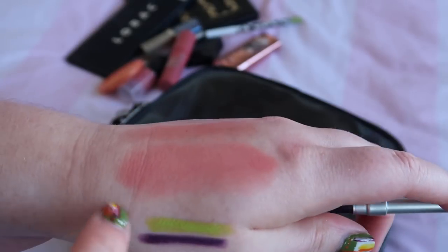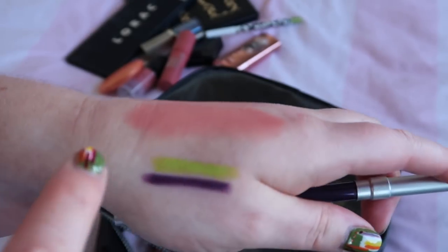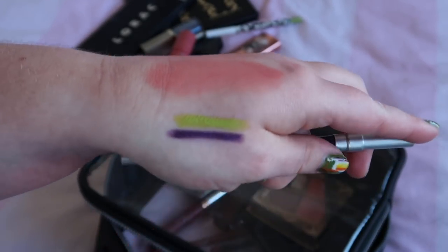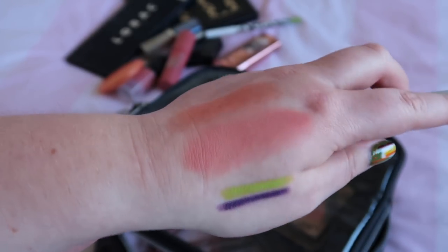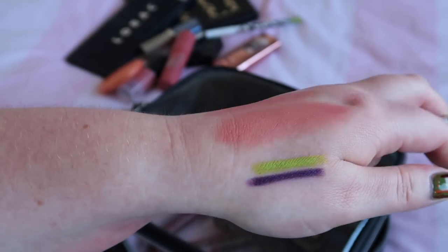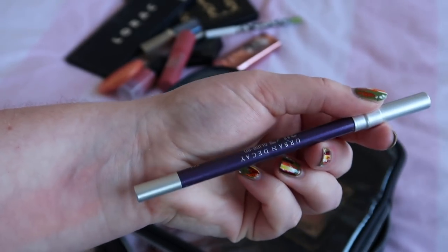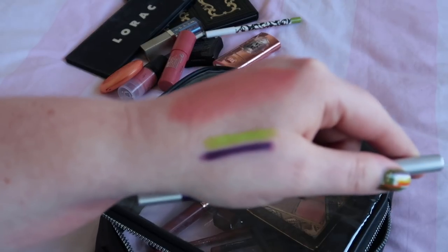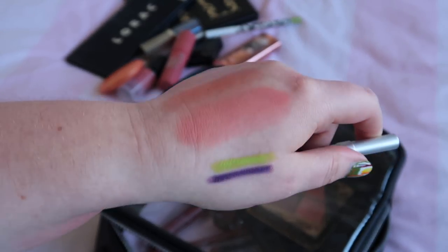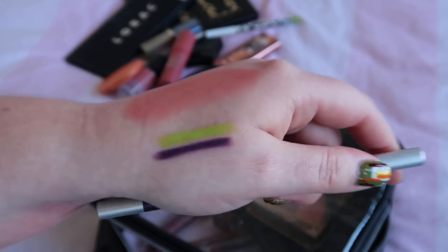I used the Urban Decay Vice eyeliner in my waterline, just around my eyes, and it really reminded me how nice eyeliner in the waterline can be. For so long I haven't been using anything in my waterline, and this really was like, oh, I remember when you used to like doing that. So rediscovering waterline eyeliner has been another discovery for me this month.